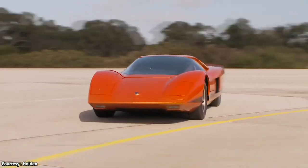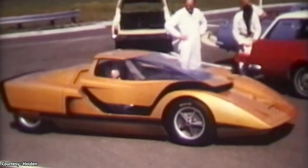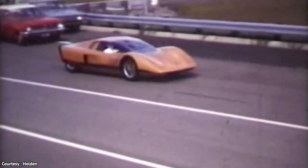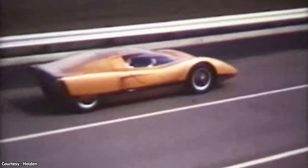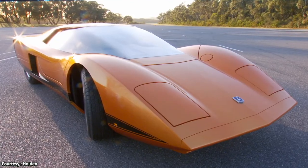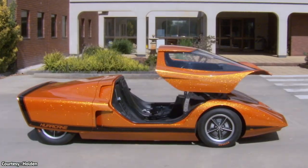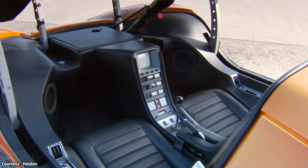Some of the more interesting features of the Hurricane include the fact that it didn't have doors. The Hurricane had a canopy that rose on hydraulic struts. The cabin was accessed by a hydraulically operated canopy top which opened over the front wheels. Also known as a hydraulic opening one-piece clamshell roof canopy, the roof door mechanism is like that of a sophisticated attack aircraft.